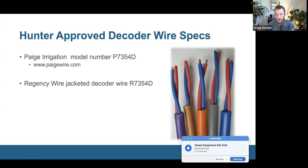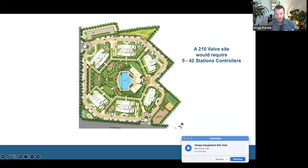For future expansions: do have jacketed wire with waterproof connectors on all terminations. If you're terminating a wire path where you plan to expand later, use waterproof connections on the wire ends, put it inside a valve box, and loop up about six feet so you have slack to work with. Don't leave it unconnected with no connectors and don't use non-waterproof connectors. On the ACC2 advanced decoder system, it's always sending power down the wire path, so the constant communication can create a vacuum and pull moisture in if you don't have good connections. On HCC and ICC2 with Easy Decoder, power is only sent when a station is activated.